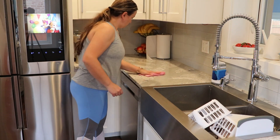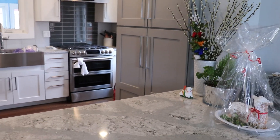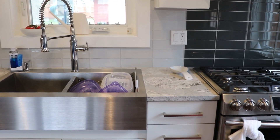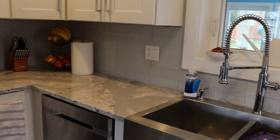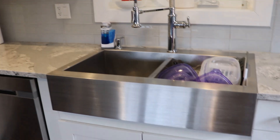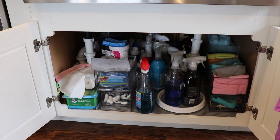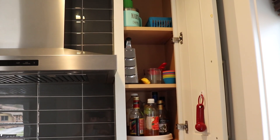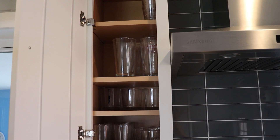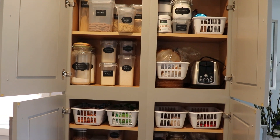And that is it for today's video. I hope you enjoyed it and I hope it gave you some motivation to spring clean in your kitchen. It definitely is a really good feeling to know that I just cleaned it, that everything is nicely organized and more functional for me and for my family. Thank you so much for watching and I will see you next time.